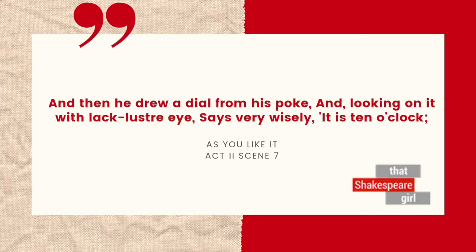In As You Like It, Act 2, Scene 7, Jacques says: 'And then he drew a dial from his poke, and looking on it with lackluster eyes, says very wisely, it's 10 o'clock.' There's a lot of history packed into this reference to sundials, but let's start with what's practical.